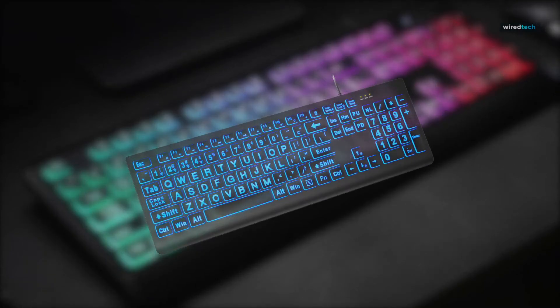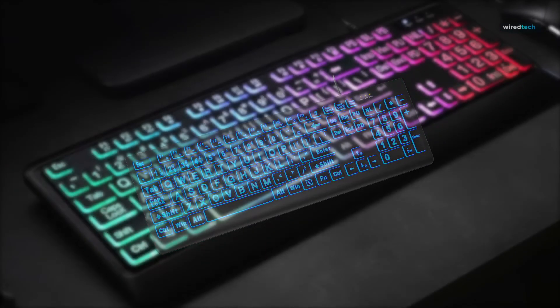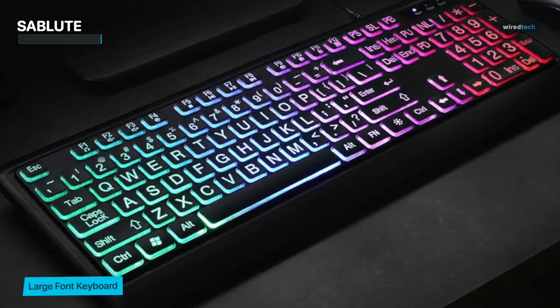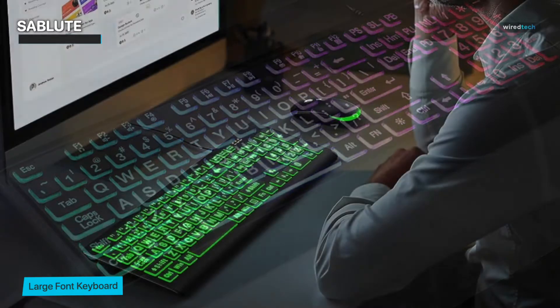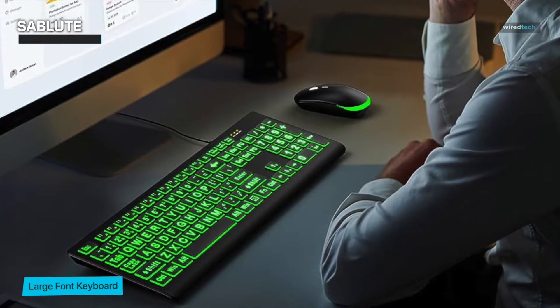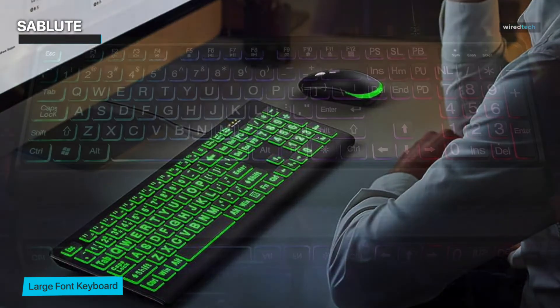Our journey begins with the remarkable Sablute backlit keyboard. This sleek and stylish keyboard is more than just eye candy — it's a powerhouse of features. First off, the Sablute boasts an impressive array of customizable RGB lighting options that allow you to create your own personalized light show. Whether you're into vibrant rainbows or subtle gradients, this keyboard has got you covered.